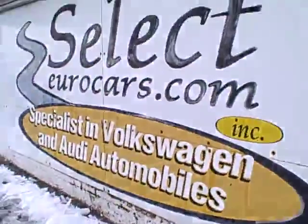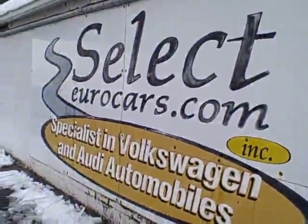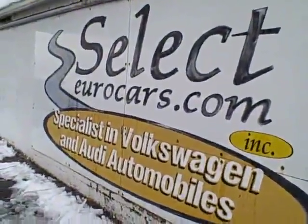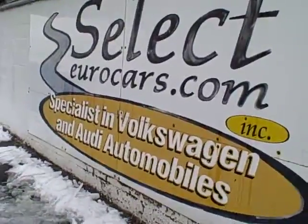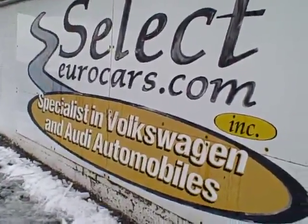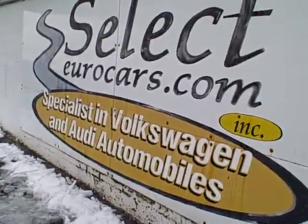We have extended service contracts available for the Mini. They can make a lot of sense and protect it for up to five years or an additional 100,000 miles on most major components. You can read about extended service contracts on our website selecteurocars.com by clicking on warranty and then down on the Alpha program.